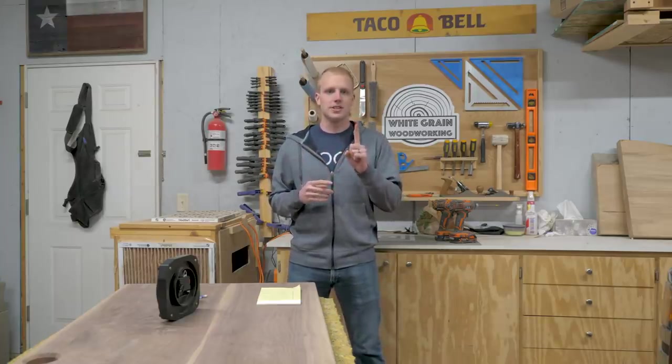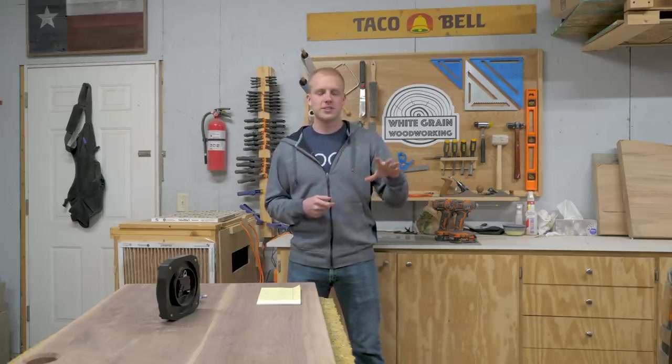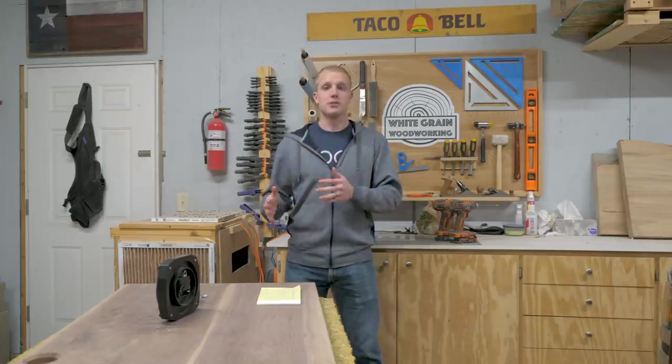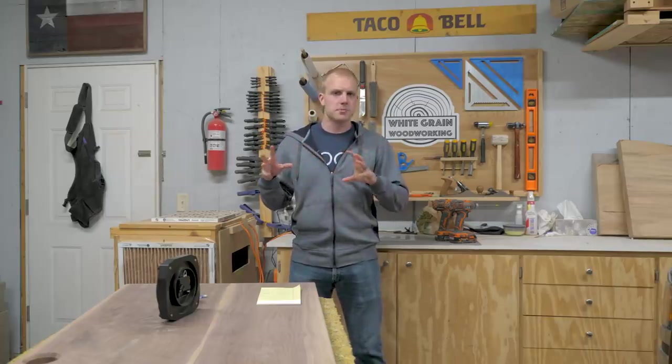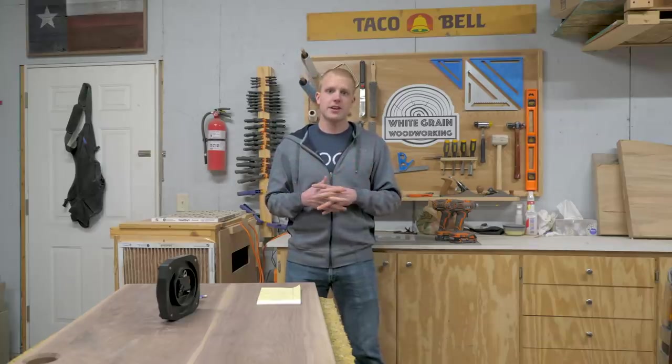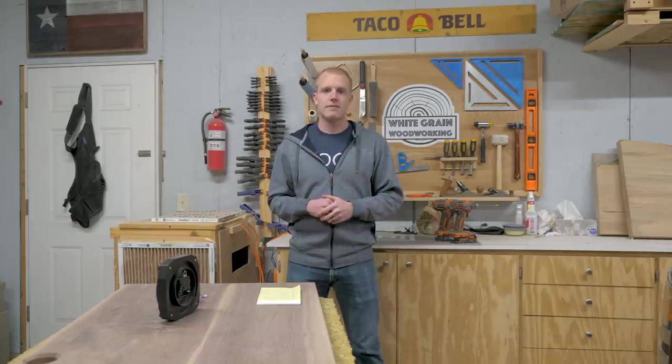Bonus tip: try to find tools that do multiple things. Try to avoid buying tools that only do one operation unless you do a ton of that operation. An exception would be something like an orbital sander or a Festool Domino — really good at what it does and you use it a lot. If you're considering a jig you only use once a month, it might not be worth it. You'd be better off saving up for a track saw than buying a thousand little plastic jigs. Focus on where you spend most of your time and what kind of projects you do.